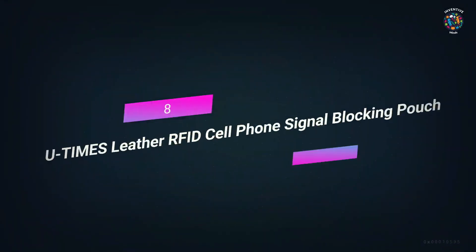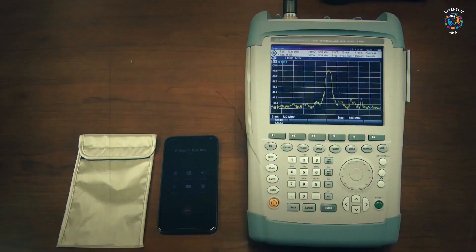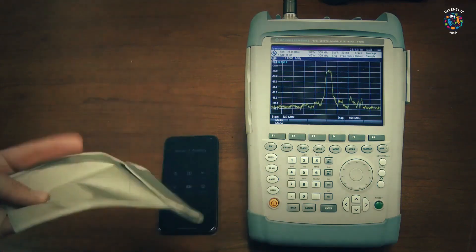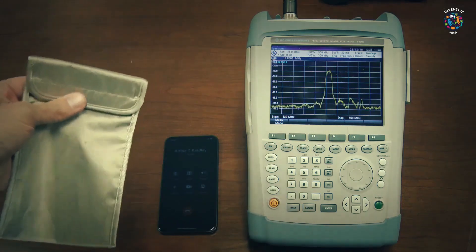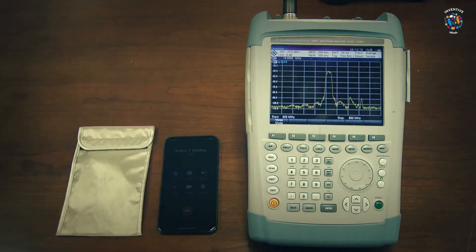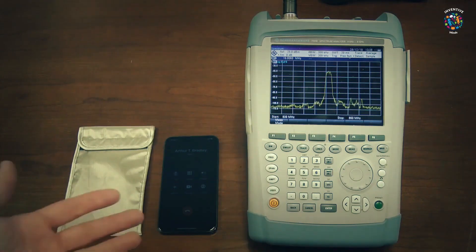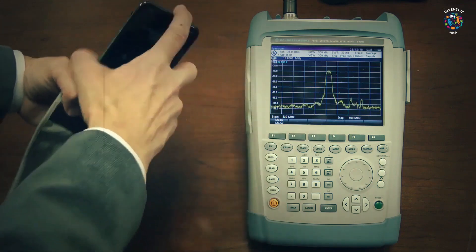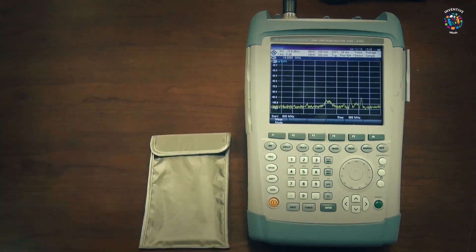Number 8: U-Times Leather RFID Cell Phone Signal Blocking Pouch. This is a leather case for cell phones that can stop RFID signals from getting through. If you don't want your RFID information to be stolen, the pouch is a good way to protect yourself. RFID technology is most often used to steal information from credit or debit cards, but it can also be used to steal information from cell phones. Features: phone signal blocking, radio frequency identification, anti-degaussing, and protection against radiation. Advantages: it's small, light, and easy to use.